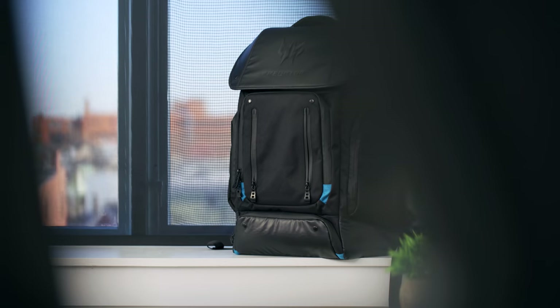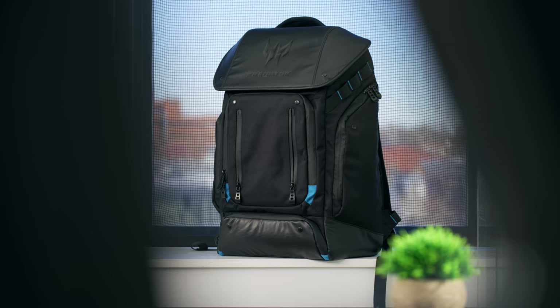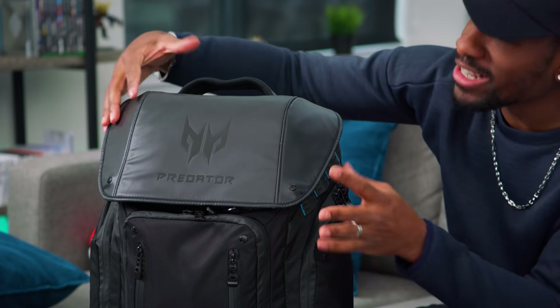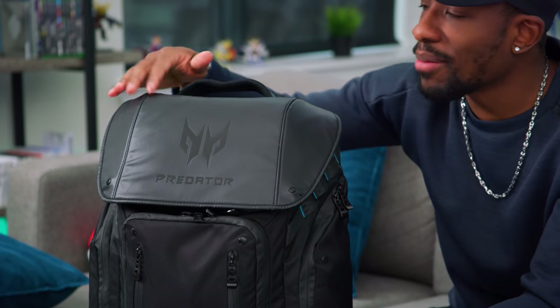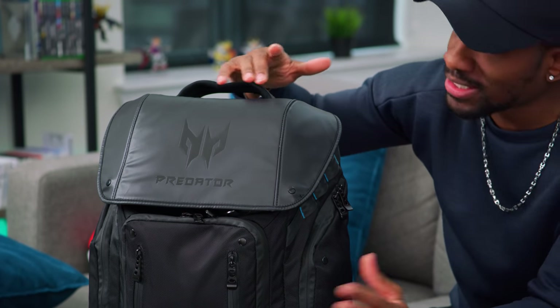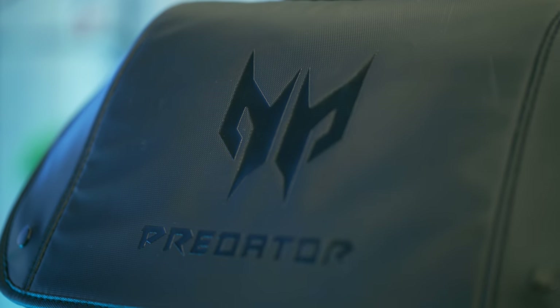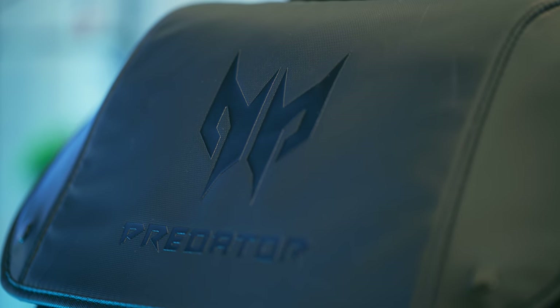Let's go through this backpack. This is a pretty big and hefty backpack, and I pretty much set this up the way I would use it. You guys can see what this backpack is all about, all the stuff that it can carry, and just how far you can take your gaming experience. At the top, there's this interesting protective layer — it is water resistant, so if it rains and you want to protect your tech, you don't have to worry about that at all.